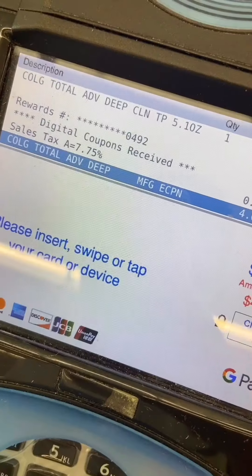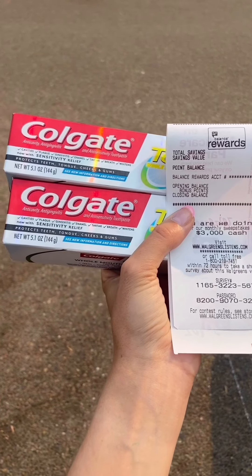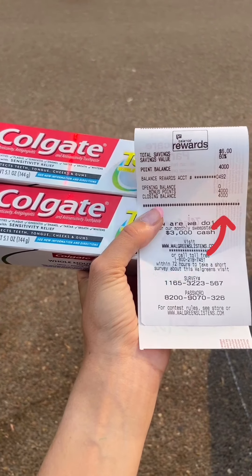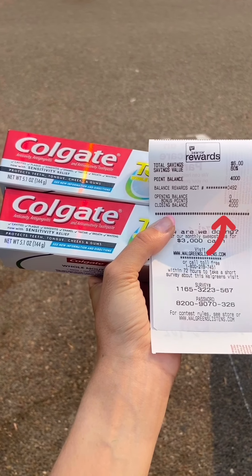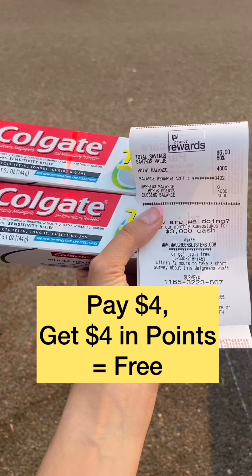The coupon comes off automatically at checkout when you put in your phone number. You pay $4 but you get 4,000 points back — you can see the 4,000 points on your receipt. That's the equivalent of $4 that you can use in a future transaction, making these free.